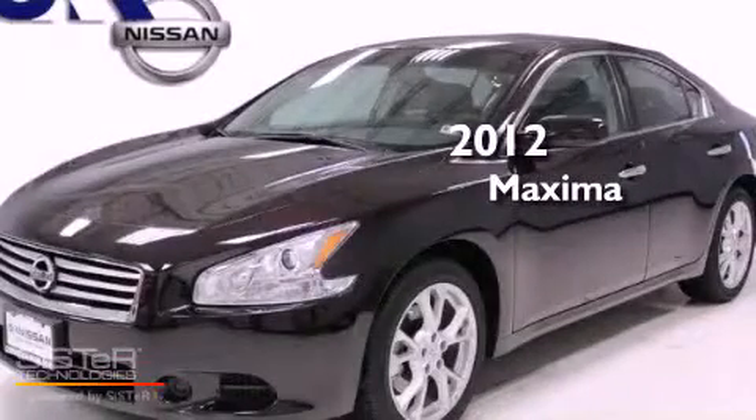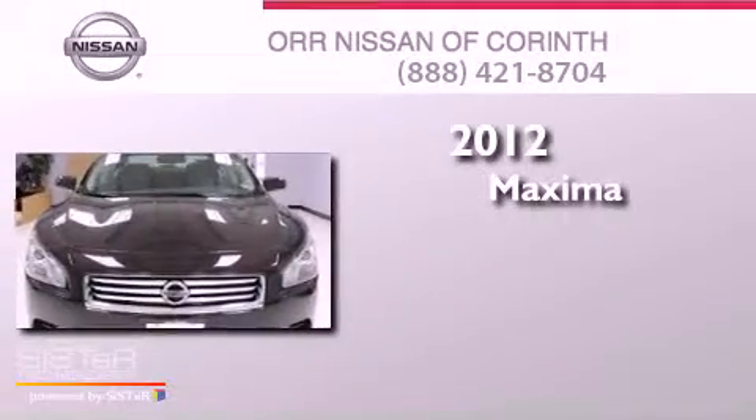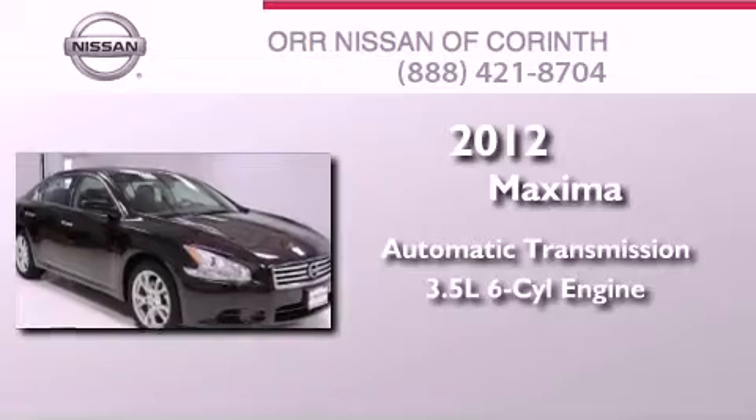This is a brand new 2012 Nissan Maxima. This four-door sedan has an automatic transmission and a 3.5 liter V6.